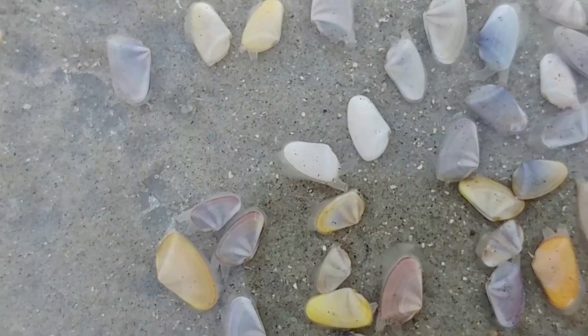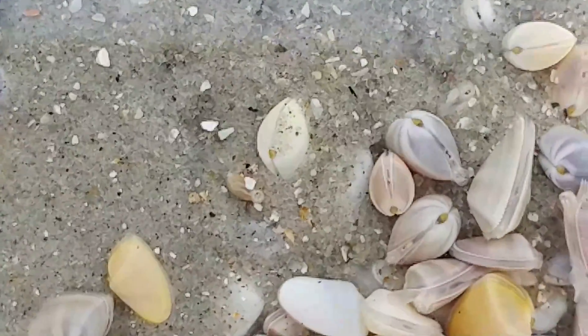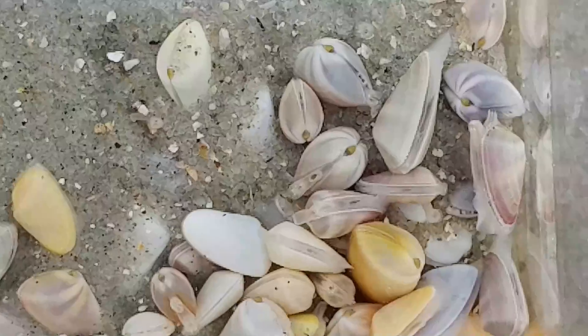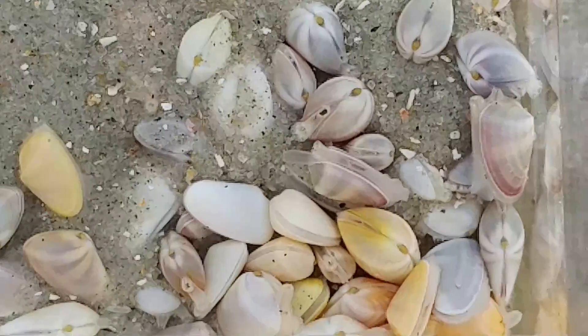Coquina clams are also vital in biology as an indicator species — species that can tell us by their presence or absence if an ecosystem is healthy or unhealthy. Seeing these Coquina clams here tells me that the water quality is excellent, because they are very sensitive to pollution. Because of their mobility and because they live near the surface right on the beachfront, they are particularly vulnerable to beach restoration projects where sand is pumped in from other places and they get buried. A beach may lack them because it's been recently restored, and it'll take some time for populations to regenerate.